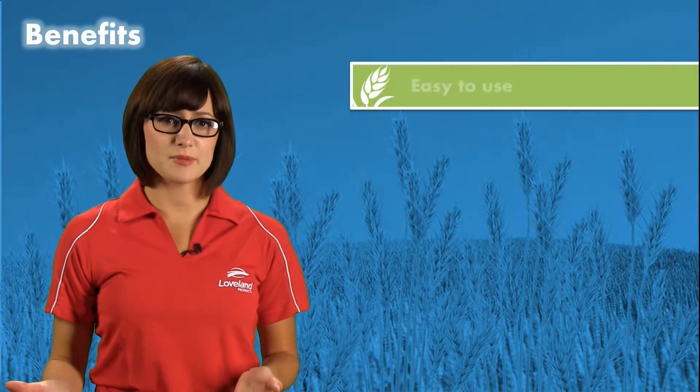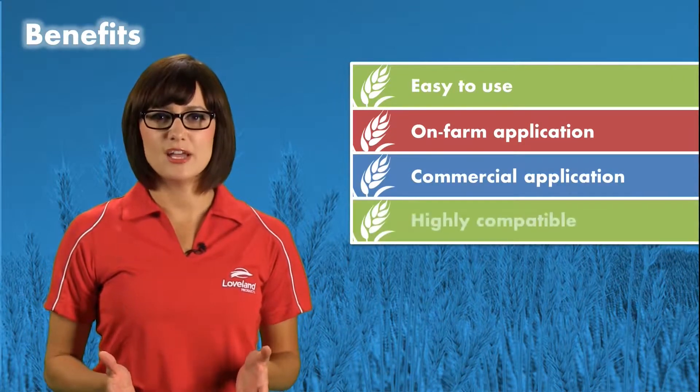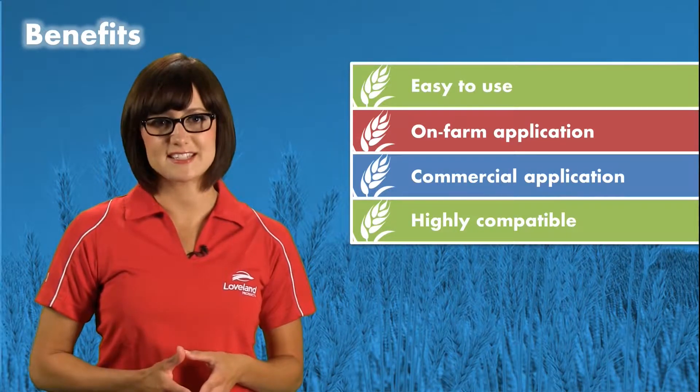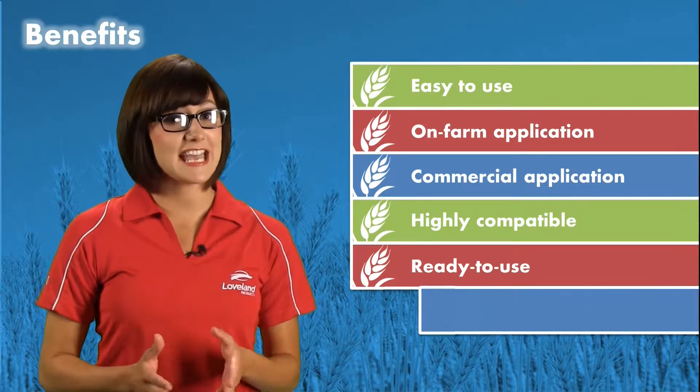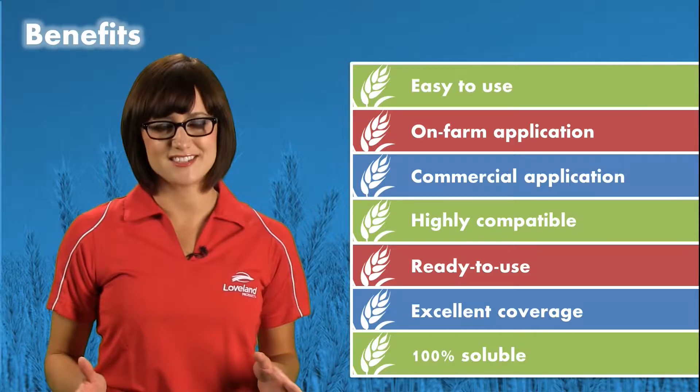It's easy to use and can be applied either through on-farm application equipment or commercially applied by a seed dealer. It's highly compatible and mixes well with other commonly used seed treatments like fungicides and insecticides. It is designed as a ready-to-use product, provides excellent coverage, and with 100 percent soluble components, there are no solids to dust off.